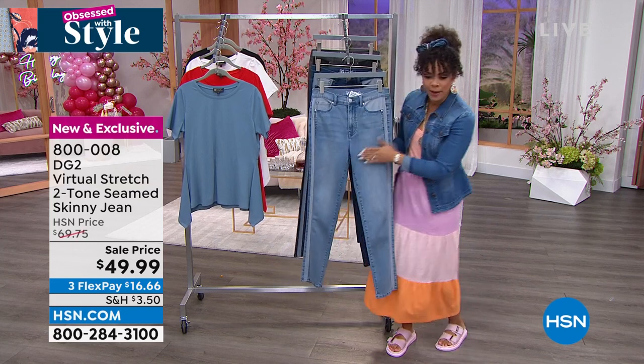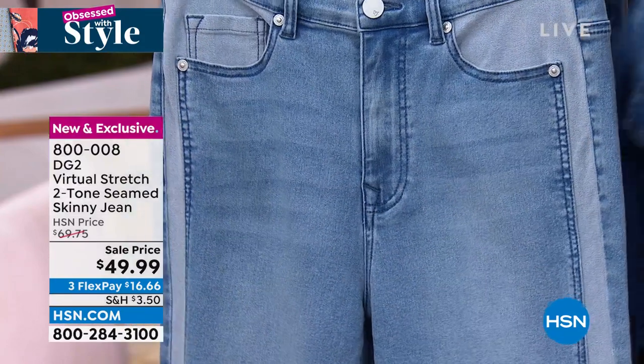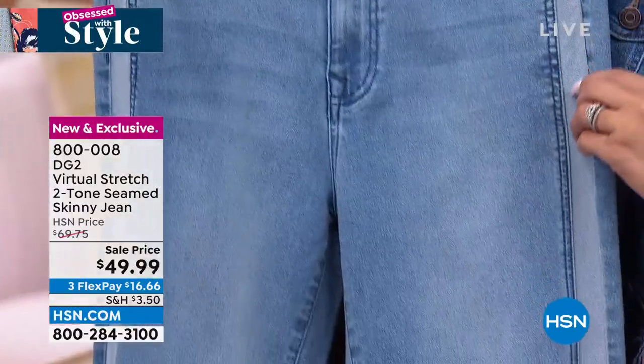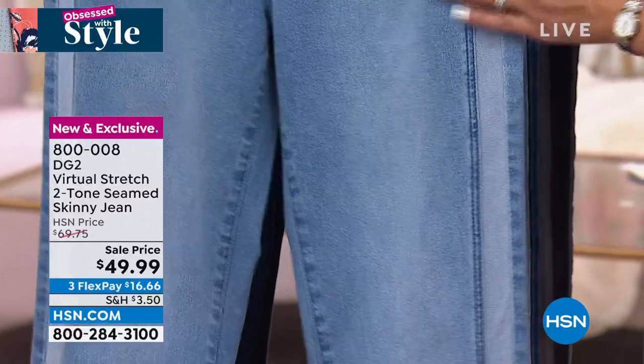This color right here is your chambray, and it is two-tone, ladies. It is a skinny jean. But don't let the skinny fray you because a skinny jean just fits close to the body. You'll love that two-tone because it really elongates — it's like a trick of the eyes whenever you bring that seaming forward.